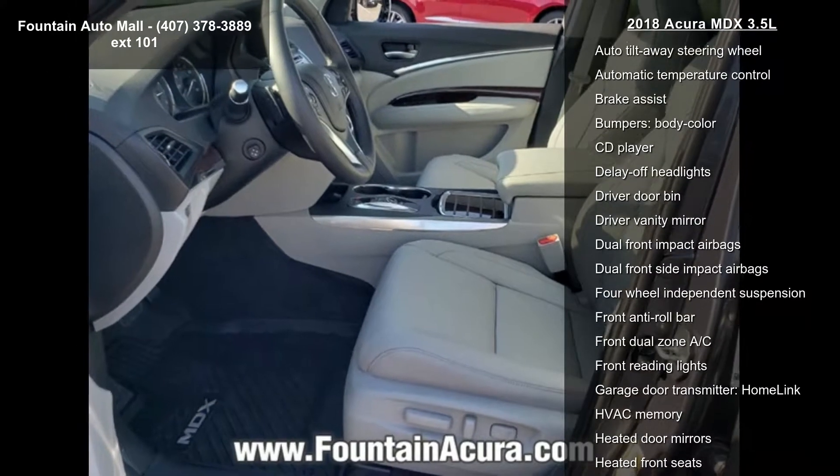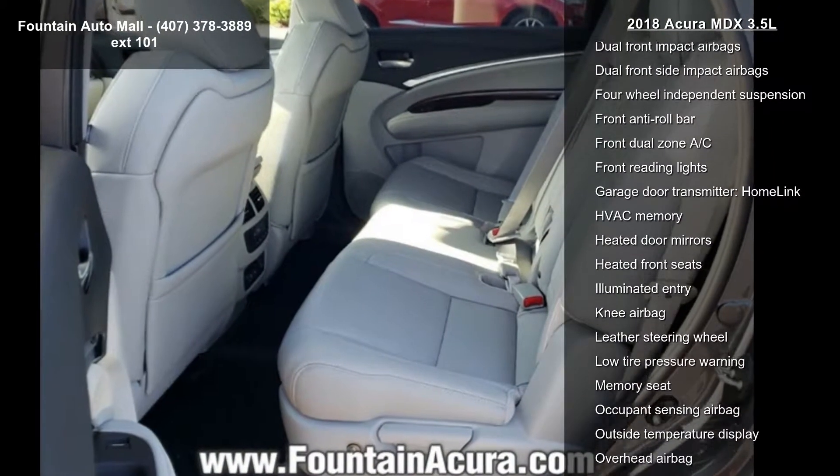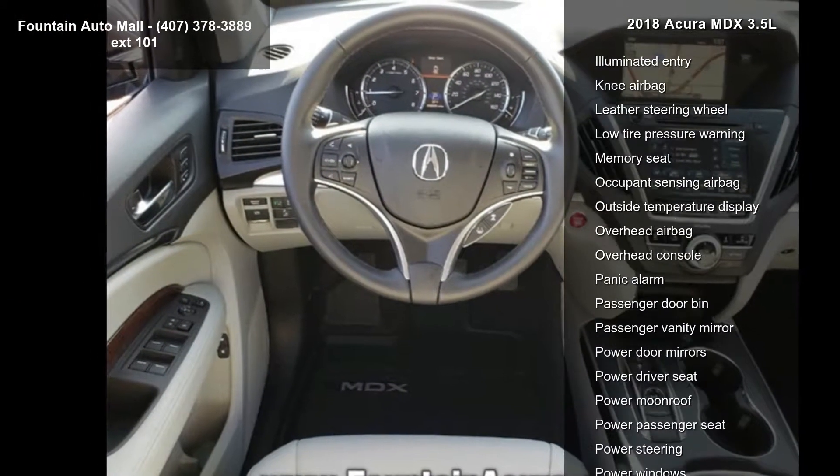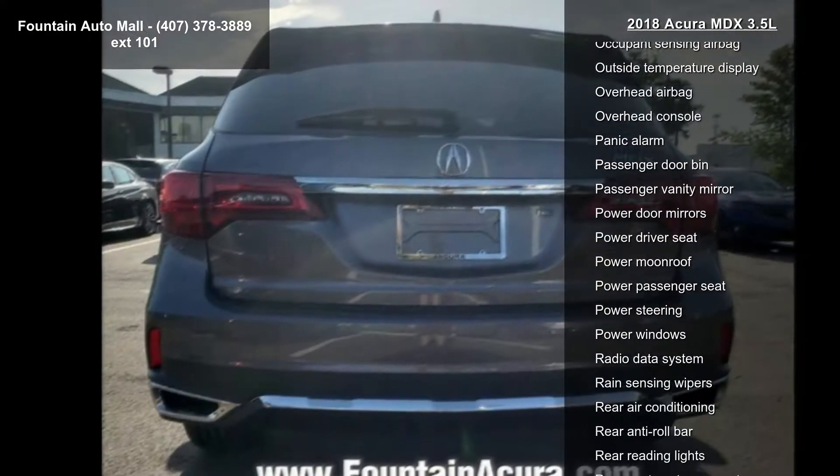4-wheel disc brakes, air conditioning, electronic stability control, front bucket seats and front center armrest. This vehicle shows low mileage and has a smooth ride.